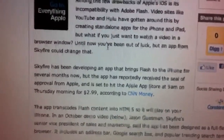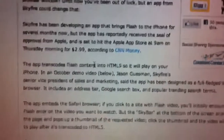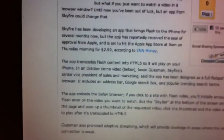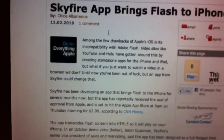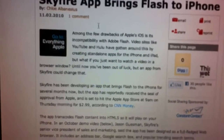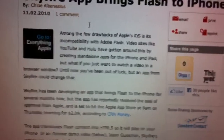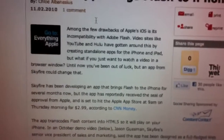This app will apparently be out Thursday morning at 9 o'clock, so go ahead and check the App Store. However, it does not say whether it will be in the US App Store or the Canadian App Store. So just check, and if it's in both, great. If it's only in the US and you have a US account, just go in and download it and you'll find it. Thanks for watching.